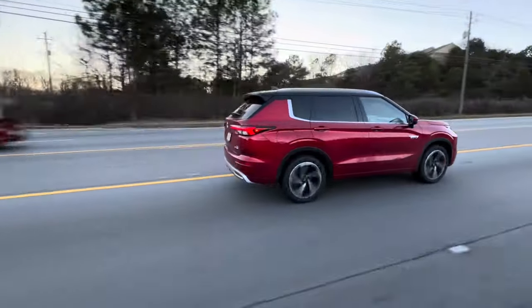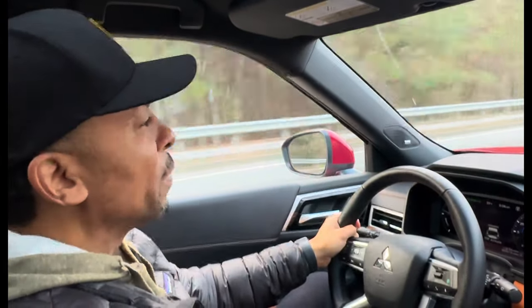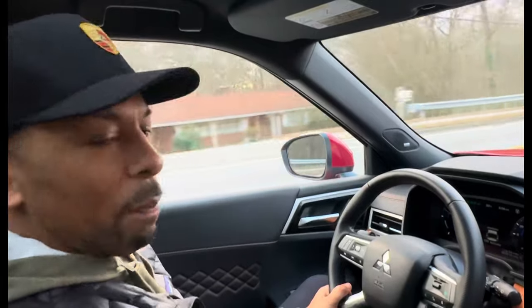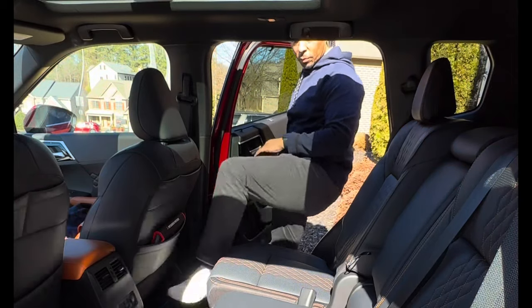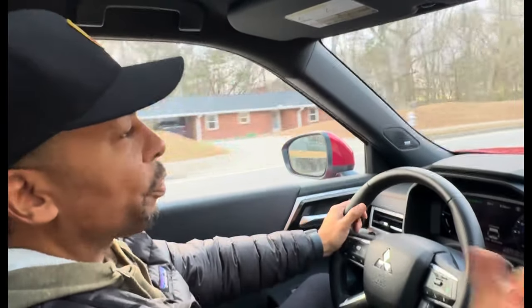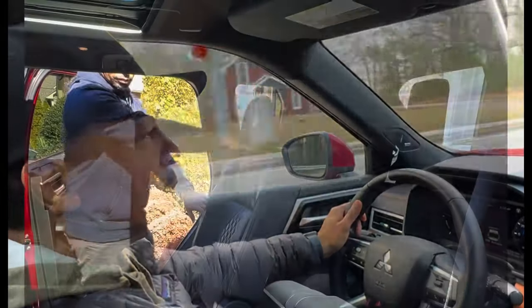That second row had plenty of leg room for her alone. Now, if we were taking more young people, it would have been a little more cramped. It's a rather compact interior on this Outlander, but if you have a family of four just starting out, it's plenty of room. Not to mention, there's a third row back there that folds flat into the floor, giving you extra passenger space when you need it.